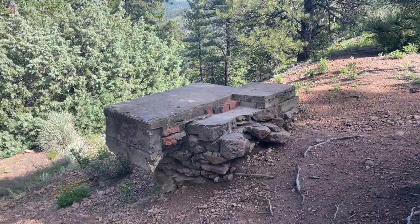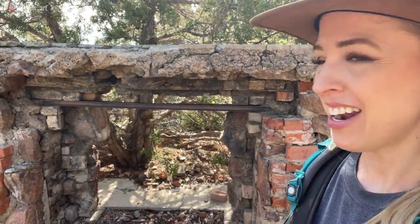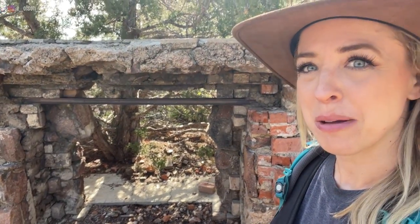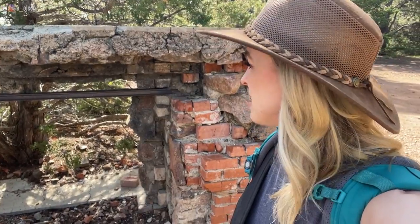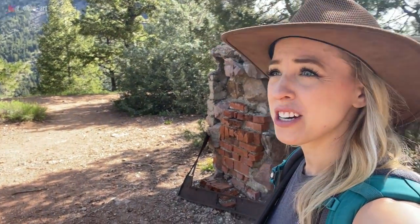More ruins from the old hotel. This is an old fireplace — look at that. Wow. There's even still some of the metal parts on it here at the old hotel. It's just ruins. That's crazy. Nothing but mountains, trees, and rocks.